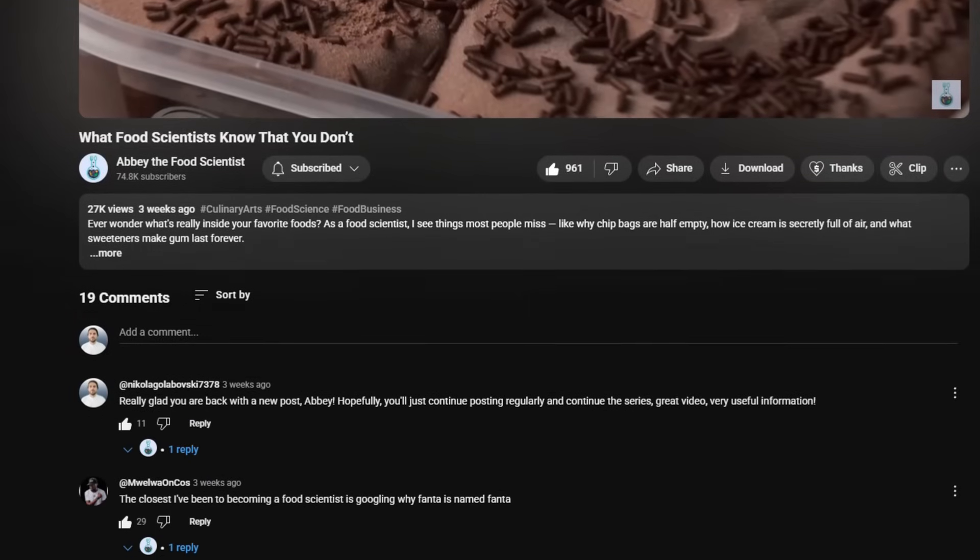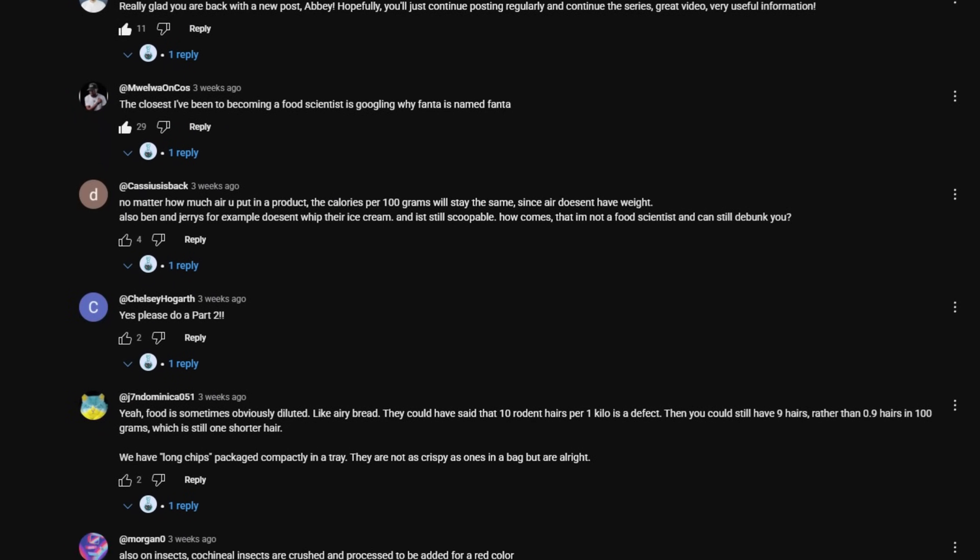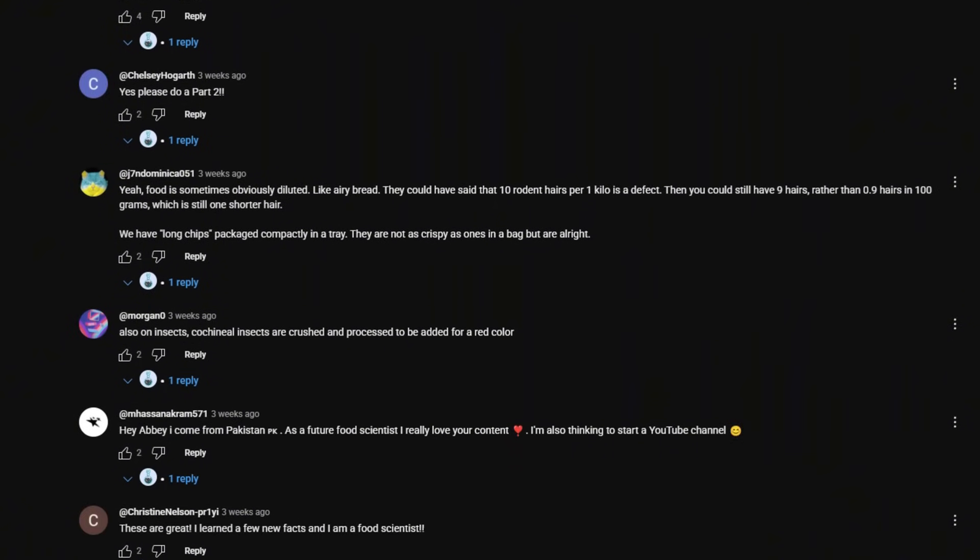Let me know in the comments which of these fun facts blew your mind the most. And if you'd like to see a part three of what food scientists know but you don't, I'd recommend watching my video that explains how packaging actually changes the flavor of our food.